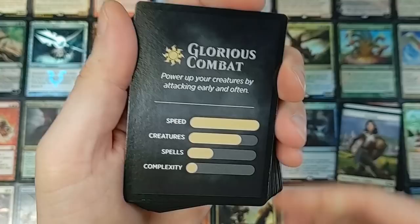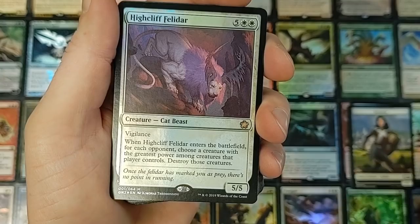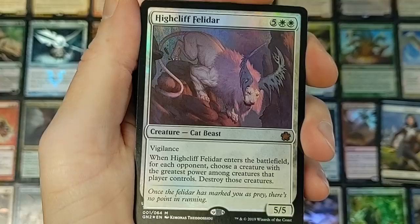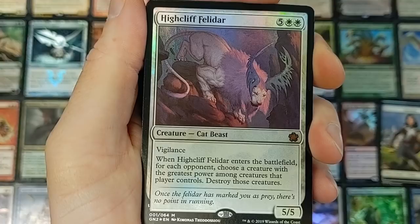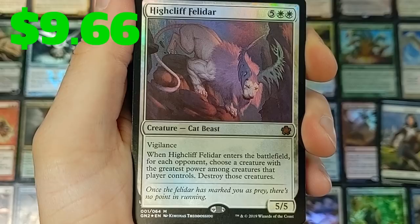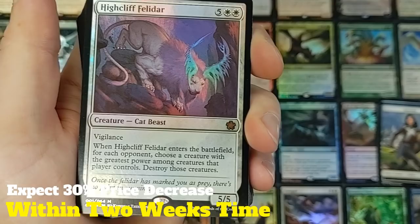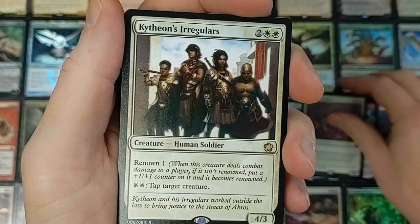First we're going to get a bunch of tokens. Flip this over — Glorious Combat: power up your creatures by attacking early and often. Starting things off right away, this is an exclusive card just to this product. Really cool, never seen this art before. It's Highcliff Felidar — a seven-drop cat beast with vigilance, a 5/5. When Highcliff Felidar enters the battlefield, for each opponent, choose a creature with the greatest power among creatures that player controls and destroy those creatures. Pretty cool, it is a seven drop though — pretty steep, but nonetheless pretty neat.